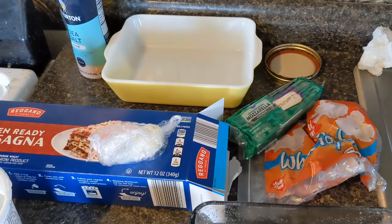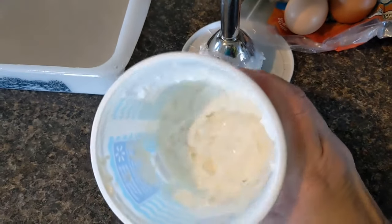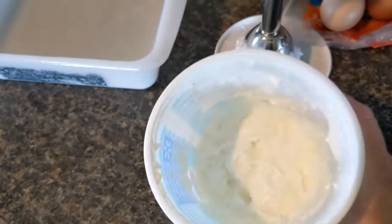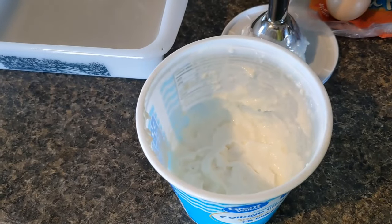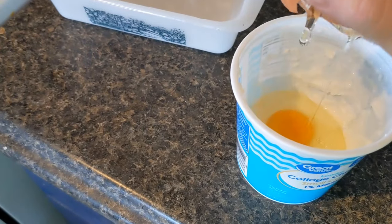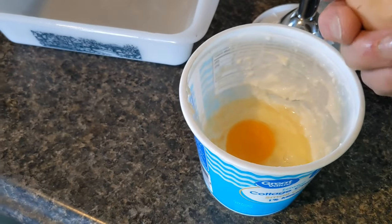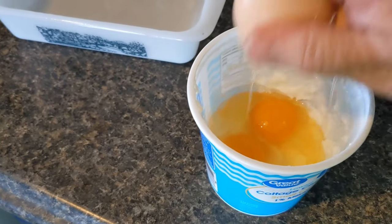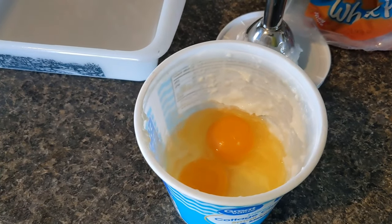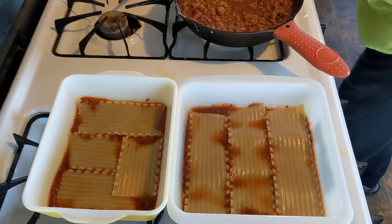I'll warn you — I'm not Italian, so this is my version of lasagna. I ran the cottage cheese through the stick blender because the guys don't like lumps. I'm cracking in a couple of eggs, mixing that in, and adding the rehydrated mushrooms to the cottage cheese mixture — they need to be used up and we love mushrooms. That blended cottage cheese and mushroom mixture will be one of our layers.